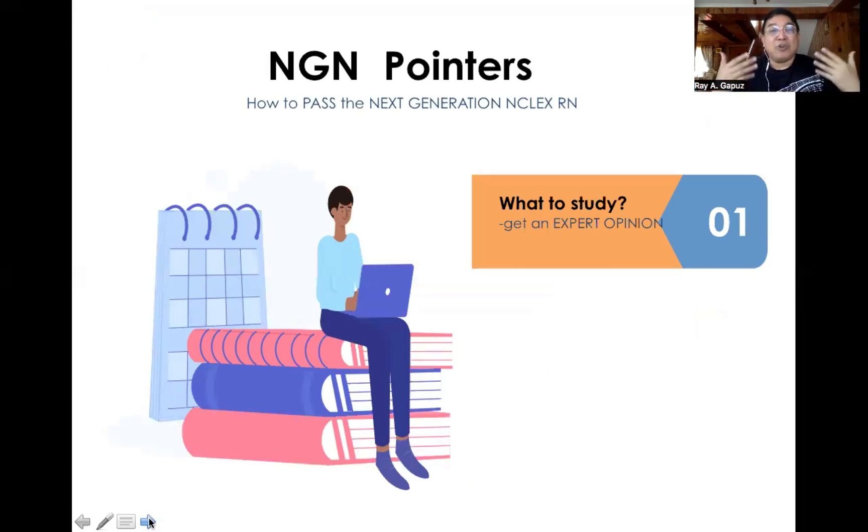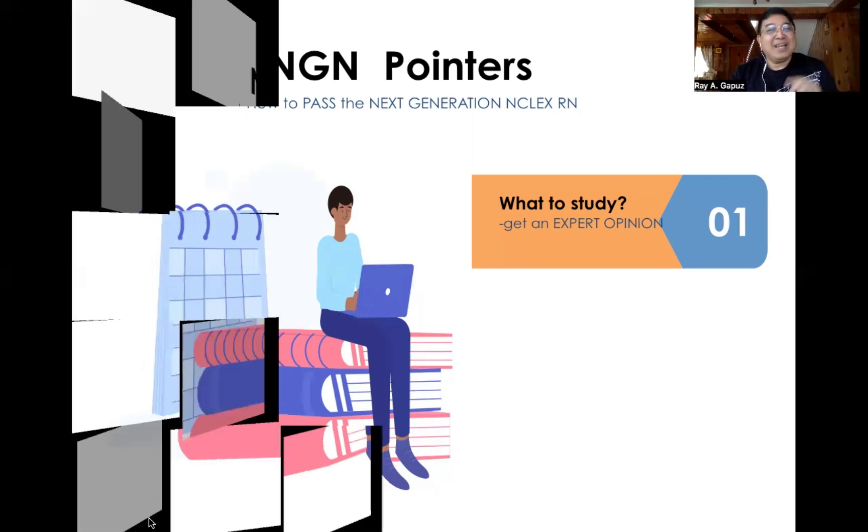The first question you have to ask yourself when preparing for the Next Generation NCLEX RN is: what do I have to study? The trends are changing very often, so it's important to get an expert opinion — not from false gurus, but from professionals who are trained, and who possess the heart, mind, and patience to help you reach your goal. We at the Regapo Review System family are here to help you out.